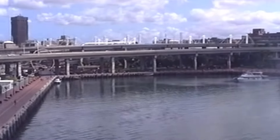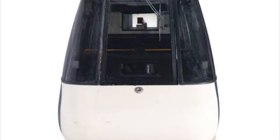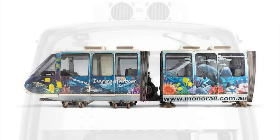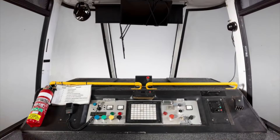Quite recently, a monorail vehicle was moved into the Powerhouse Museum at Castle Hill and is now on display. Photos from the Powerhouse Museum website show the stored vehicle and its interior, which has been kept in remarkably good condition, as has the exterior. Hopefully one day visitors will be able to have a closer look inside or see it out in the open.